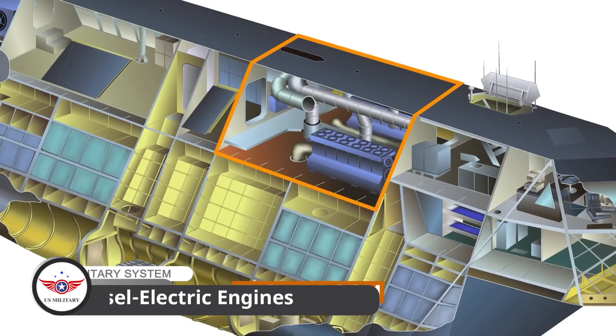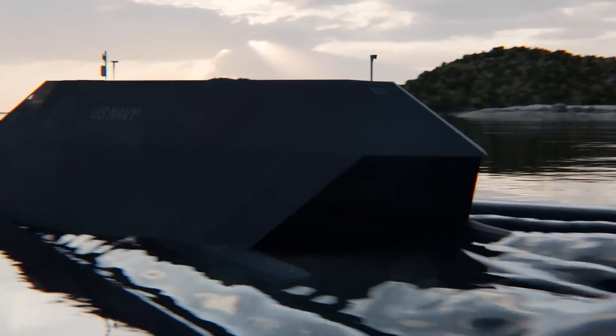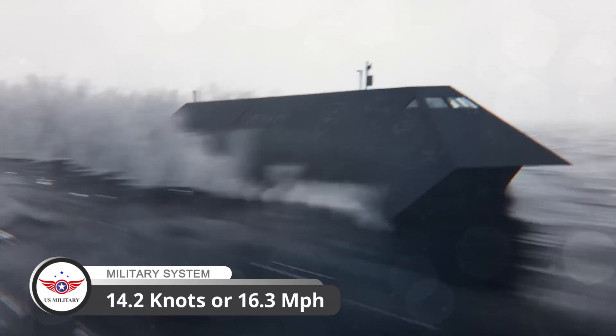Powering the Sea Shadow were two diesel-electric engines, capable of propelling the vessel at speeds of up to 14.2 knots, or 16.3 miles per hour.